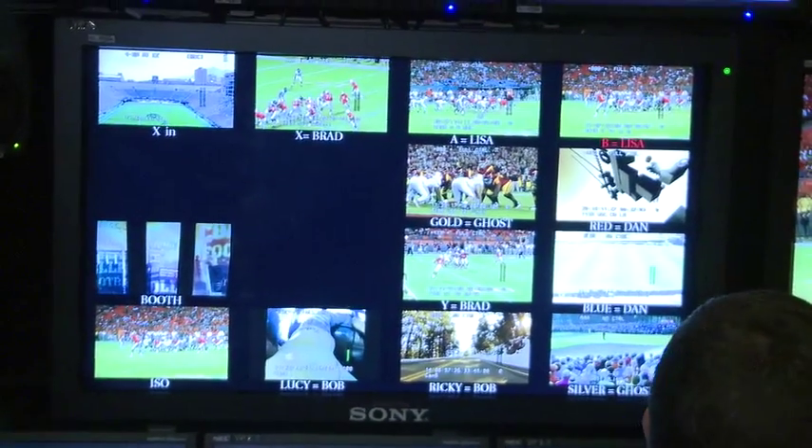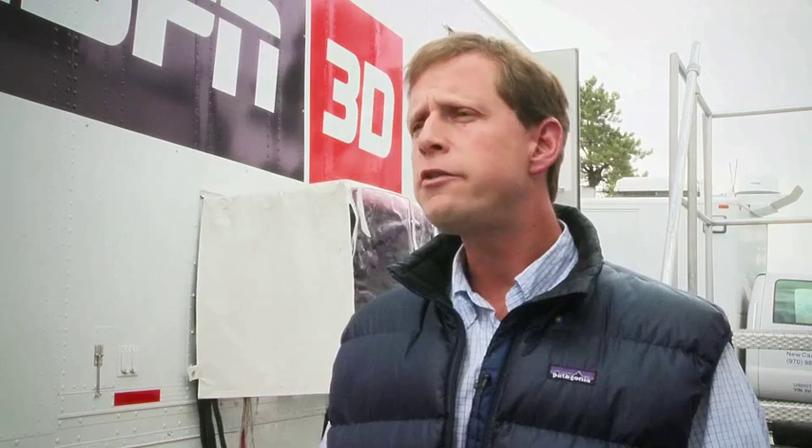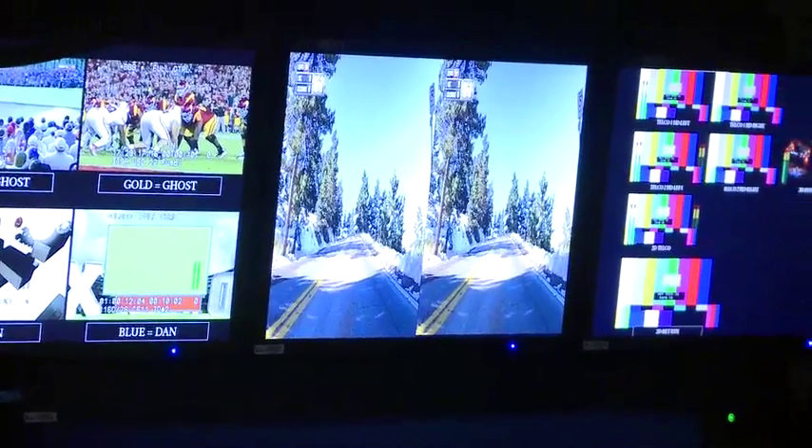My name is Jeff Evers, and I'm a director for ESPN. I've directed three 3D events and this will be my fourth. It is a different experience than doing a 2D game. You just feel like you want to stay on the shots a little bit longer because the shots are so much more impactful.